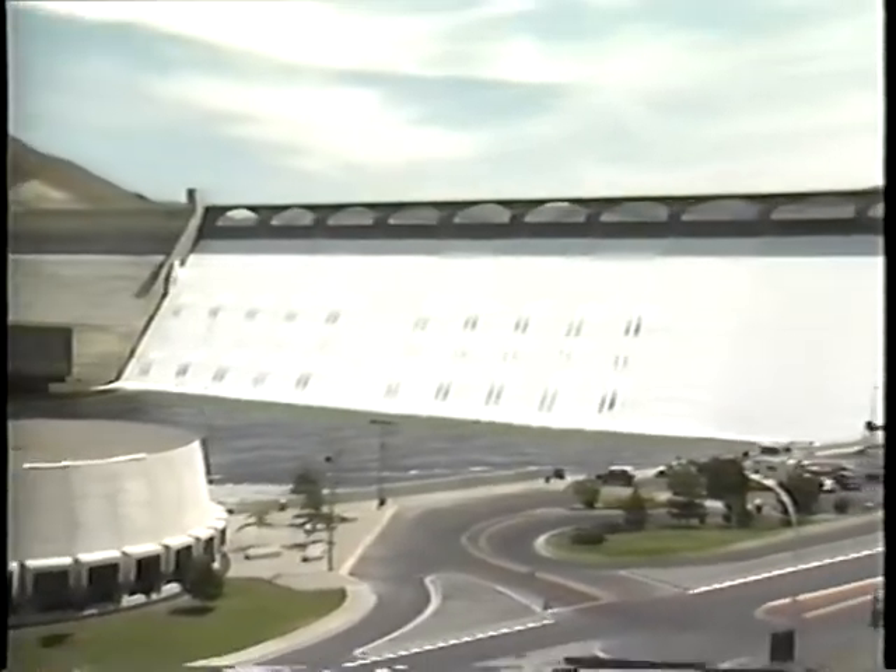You can see it. You can hear it. You can feel it. Nature's awesome power, momentarily tapped by mankind in an equally awesome facility of concrete and steel that astonishes the senses.